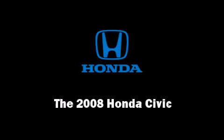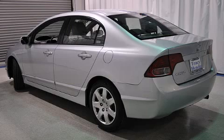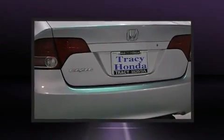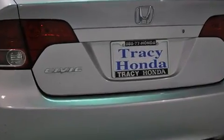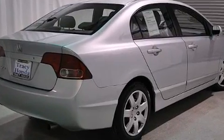Sensibility and practicality defined the 2008 Honda Civic. This four-door, five-passenger sedan has not yet reached the 20,000-mile mark. It features an automatic transmission, front-wheel drive, and a 1.8-liter four-cylinder engine.